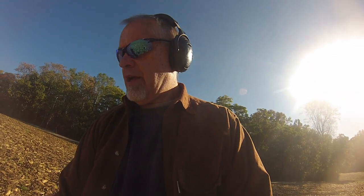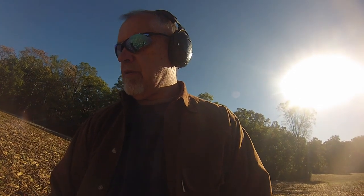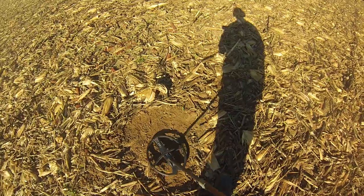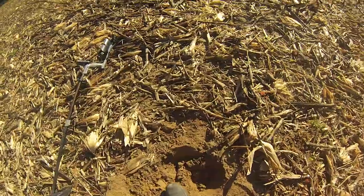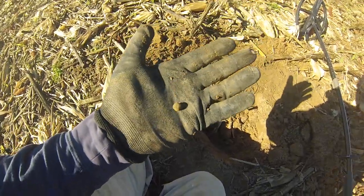Now that sounds like a good target. That might even be a button — this is the first target of the day. That sounds like maybe a button. Oh boy, that sounds a lot worse now. This sounded good at first but doesn't sound so good now. That first target turned out to be a buck.